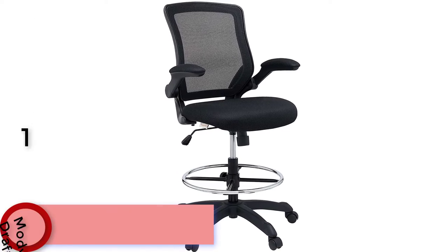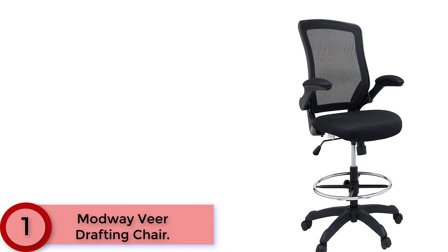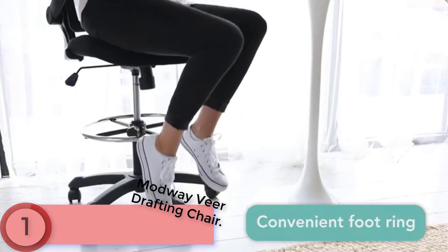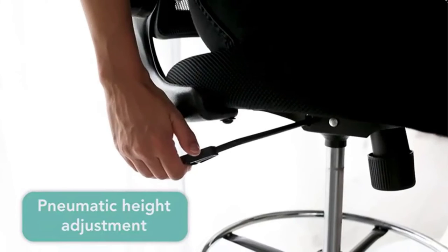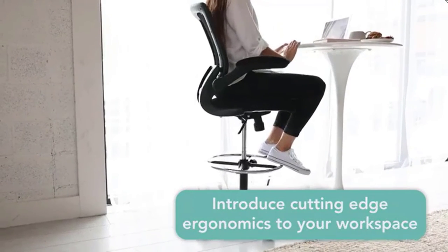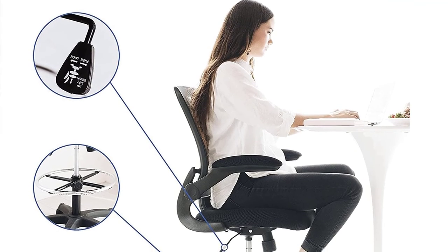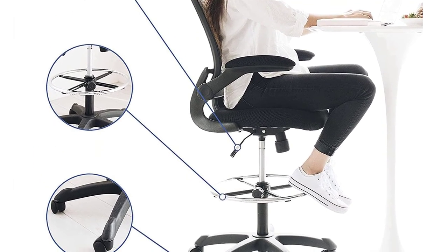Finally at Number 1: Modway Veer Drafting Chair. Chart new territory while seated from the comfort of the Veer Drafting Chair. Veer's standing or drafting desk chair features a form-fitted breathable mesh back and padded waterfall mesh seat to keep your back and thighs posture perfect. Easily adjust the height of Veer's arms to match your seating position and height. Adjust the seat height with a one-touch pneumatic lift, with hooded dual-wheel casters to ensure effortless gliding over carpeted offices. Complete with a footring and extra-tall gas cylinder, Veer is a drafting stool built for the progressive-minded. The Veer Drafting Chair is perfect for school, work, or home use.